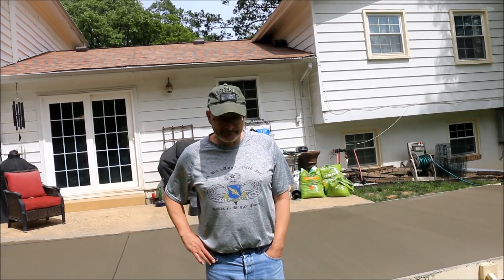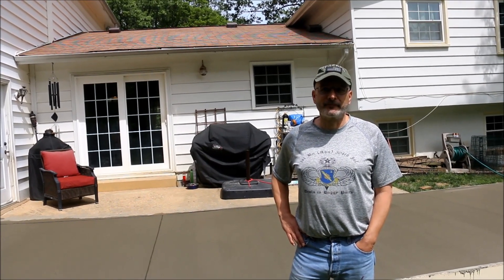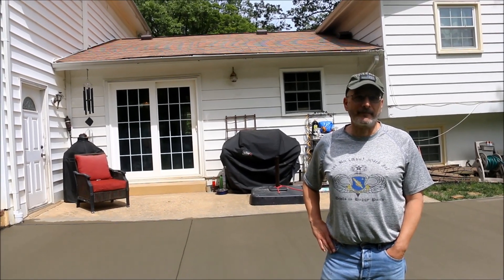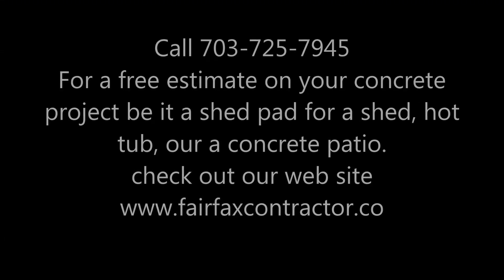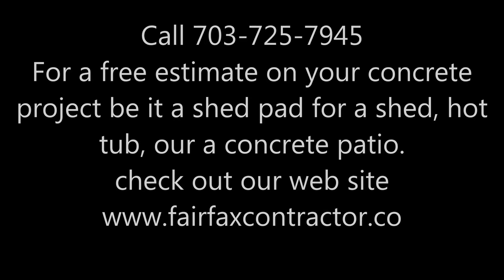Fairfax Contractor at it again. You folks out there, if you want to get a hot tub put in or just want to put some concrete under your patio, here's some attestation to our ability, quality, and workmanship. Thank you very much. Go ahead and check out our website or give us a call for a free estimate. We'll be happy to serve you.